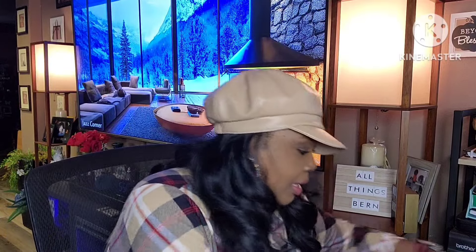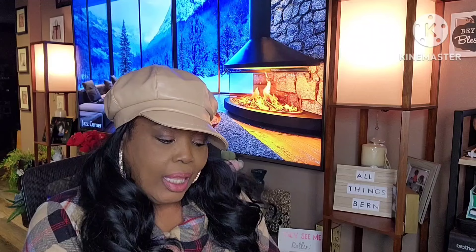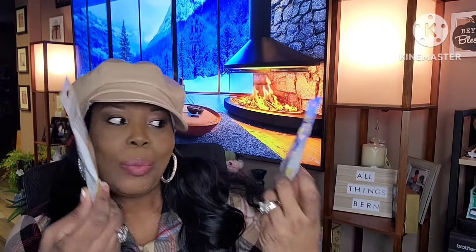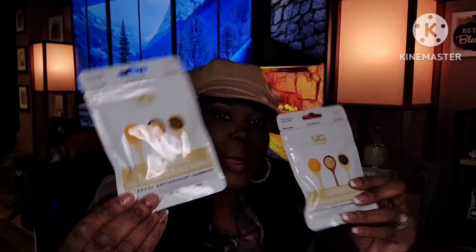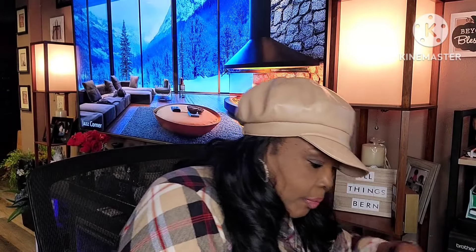I have high hopes for those heat wraps. Then I picked up Vitaglobe turmeric with ginger and black pepper for my carpal tunnel. Someone suggested I try turmeric, and since this has ginger and black pepper too, I thought it might work better. You get 14 in a pack, so we'll give those a try.